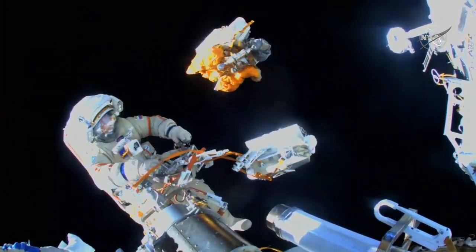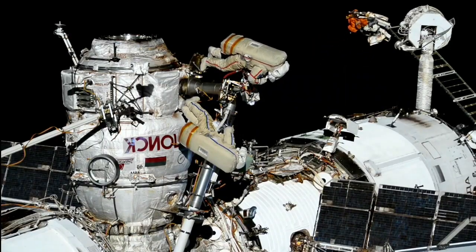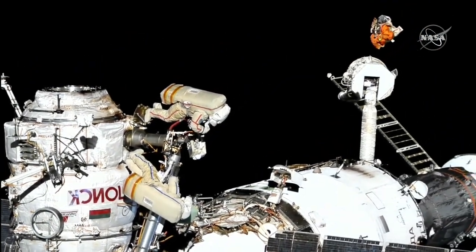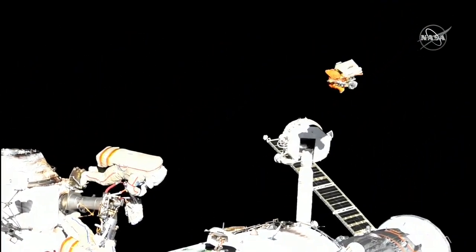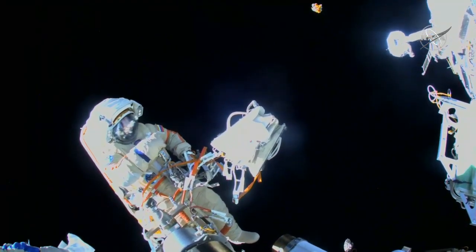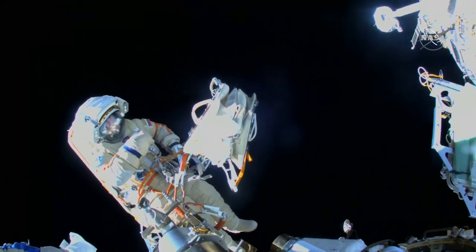All right. And there it goes. Excellent. All right, bye-bye. It just flies beautifully. And we are monitoring. That would be a new star. Yeah, it's actually quite shiny.